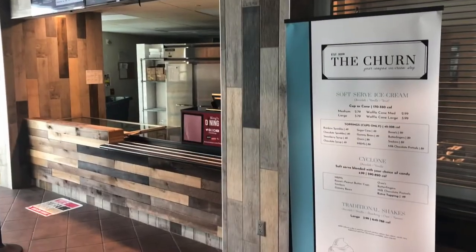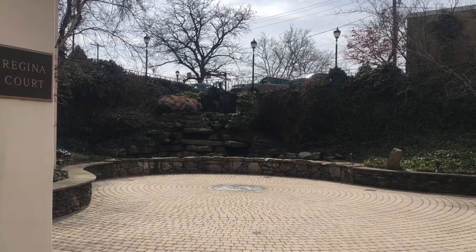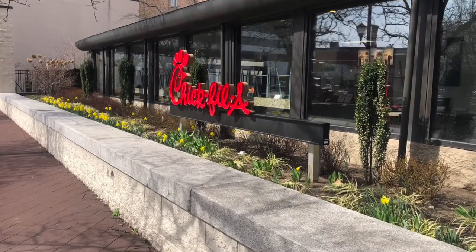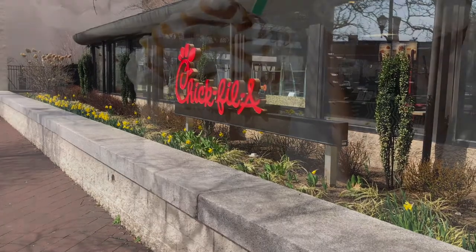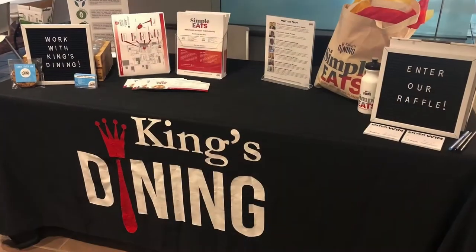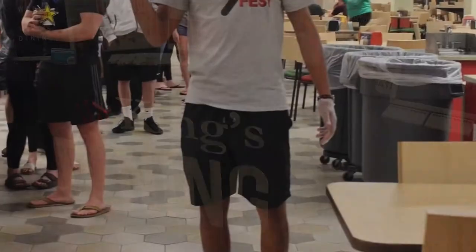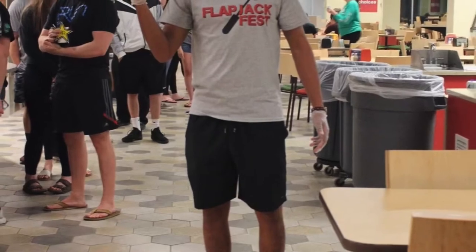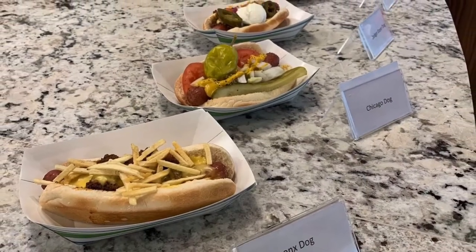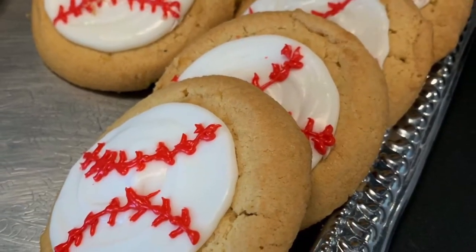Each plan also comes with flex dollars. Flex dollars are the dollar-for-dollar portion of your meal plan — that will cover things like a cup of coffee or a snack. Flex dollars can be used at pretty much all of our eateries on campus. Chick-fil-A is exclusively flex dollars; you can't use your meal swipe at Chick-fil-A. We want to make sure you eat some healthy things in addition to your Chick-fil-A, so that's why it's set up that way.